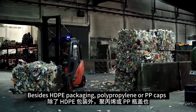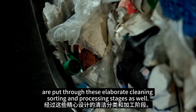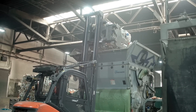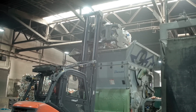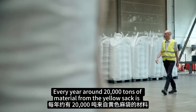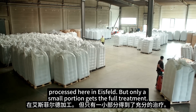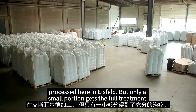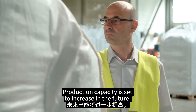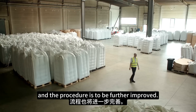Besides HDPE packaging, polypropylene — or PP caps — are put through these elaborate cleaning, sorting, and processing stages as well. Every year, around 20,000 tons of material from the yellow sack is processed here in Eisfeld, though only a small portion gets the full treatment. Production capacity is set to increase in the future, and the procedure is to be further improved.